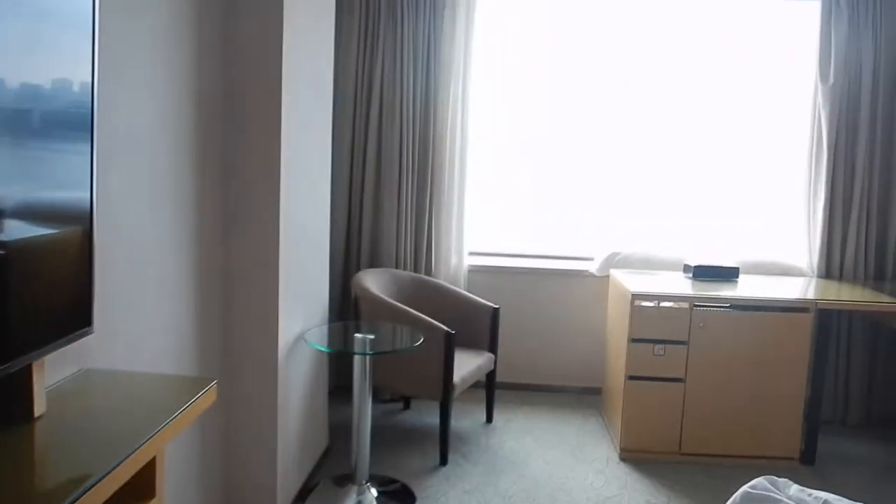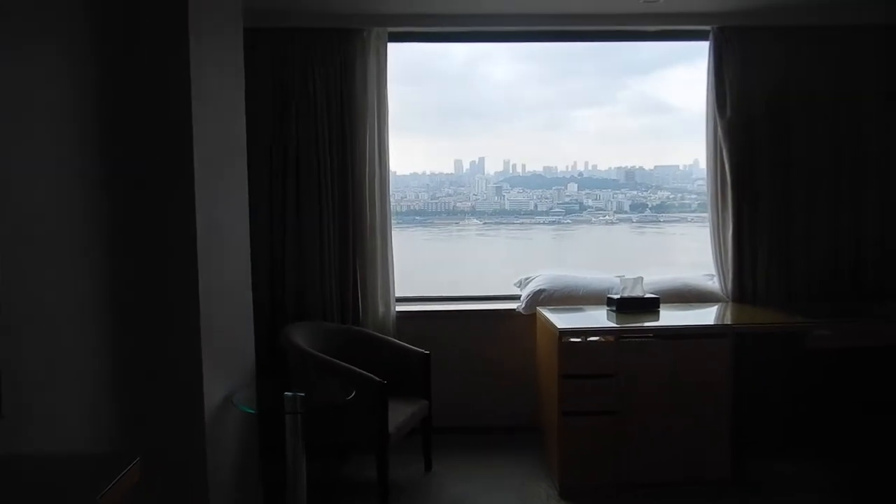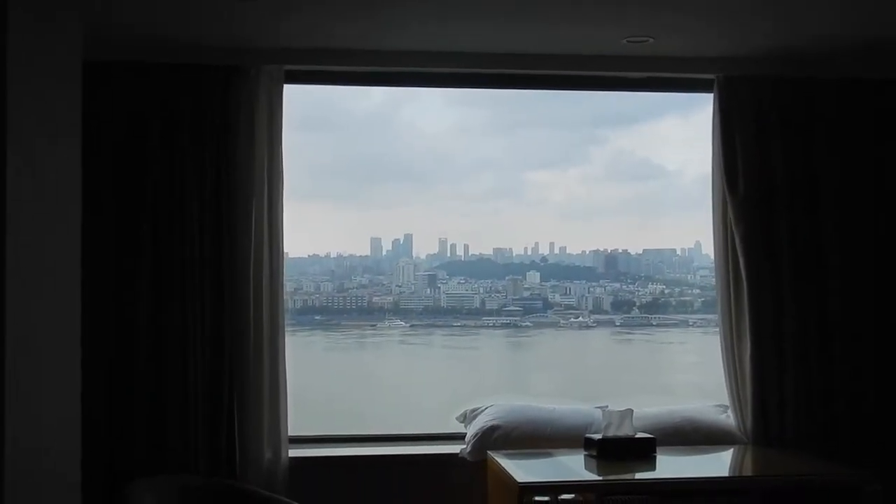I'm here at the Holiday Inn. If you haven't seen my room tour, there's the view. If you haven't seen this review, then please check that video out. The link is in the description box below.